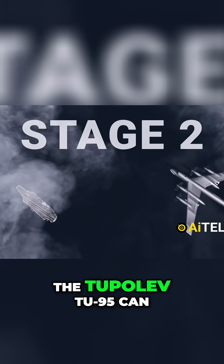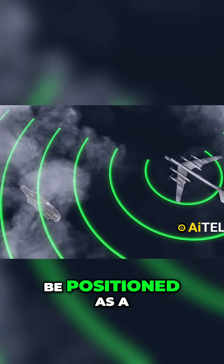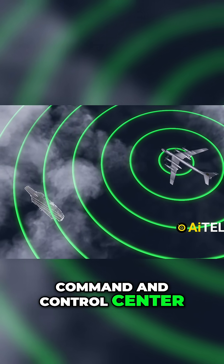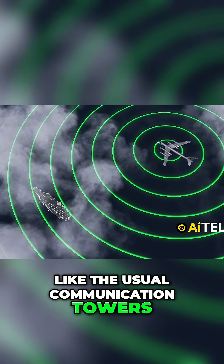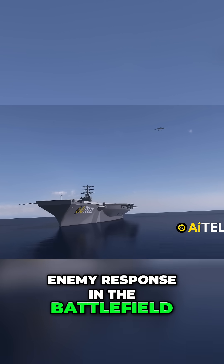Meanwhile, the Tu-95 can be positioned as a command and control center, while also striking less defended infrastructure like communication towers. This slows down the enemy response on the battlefield.